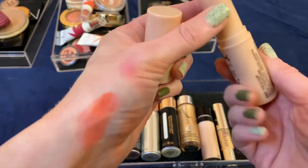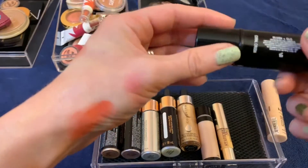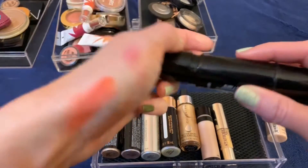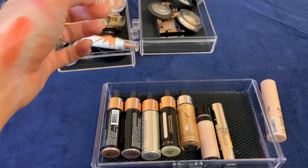I actually like this one I got in a Boxycharm — it's a double-ended Coral Crush: a cream blush on one end and a cream highlighter on the other. But I've had this for a long time and it's getting old, so I'm going to go ahead and get rid of it. I did get a lot of use out of it though — I took it on all my cruises.